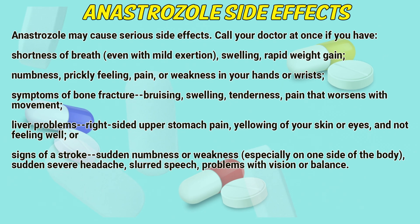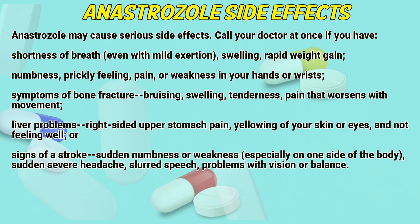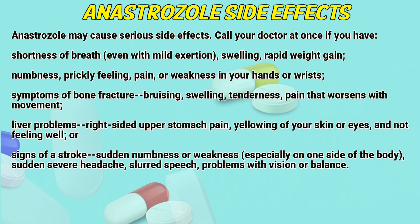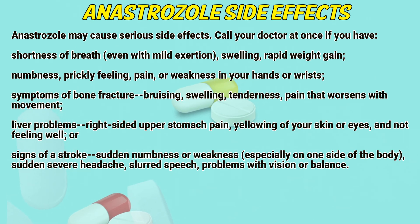Anastrozole may cause serious side effects. Call a doctor at once if you have shortness of breath even with mild exertion, swelling, rapid weight gain, numbness, pain or weakness in your hands or wrists, or symptoms of bone fracture such as bruising, swelling, tenderness, or pain that worsens with movement.